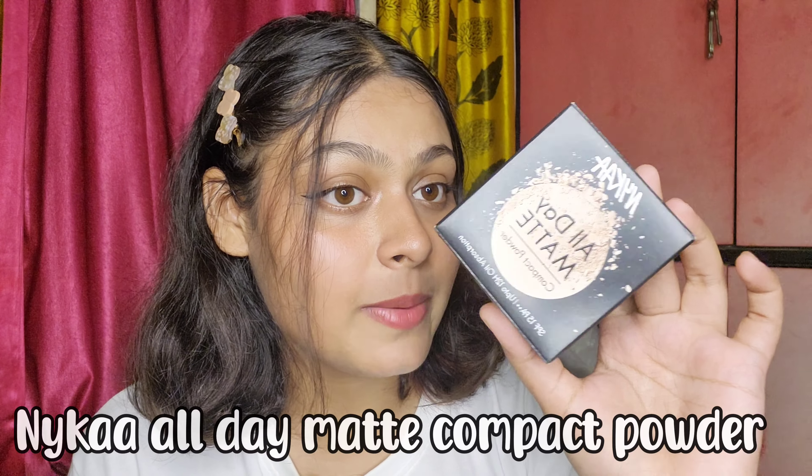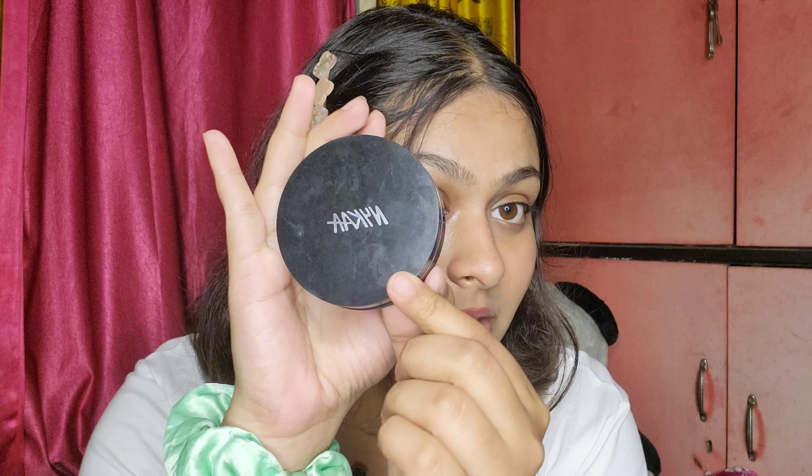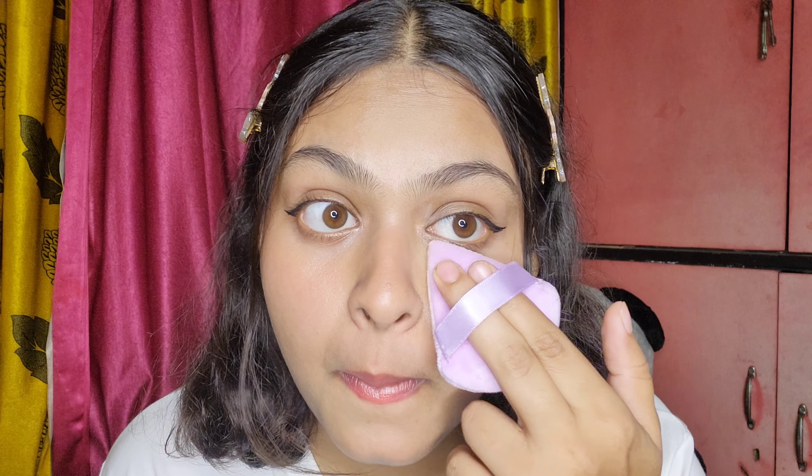The first thing I got from Nykaa Cosmetics is their All Day Matte Powder. I've already opened it because I'm currently using it. This is the outer packaging and this is how it looks inside — it comes with a puff but I've removed it. Just look at the coverage — I've taken a generous amount. Are you guys seeing the difference? Just look at that powder's coverage alone. If you're looking for a good compact powder, you should definitely go for this one.